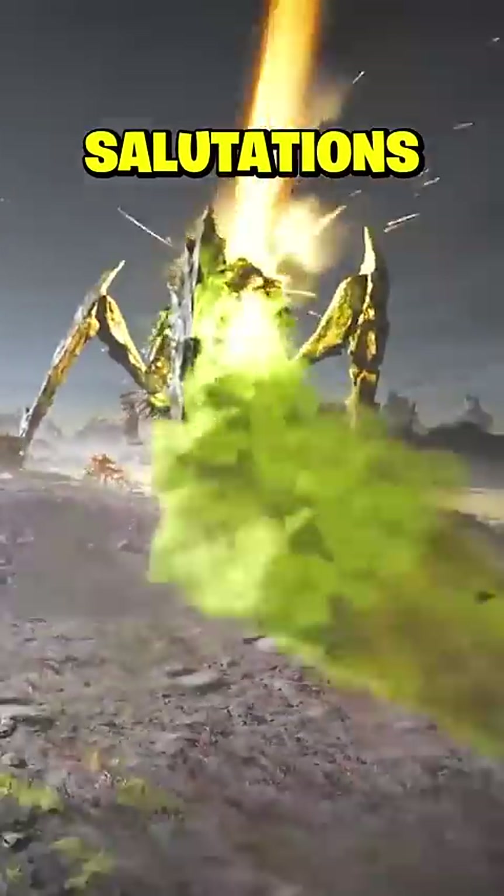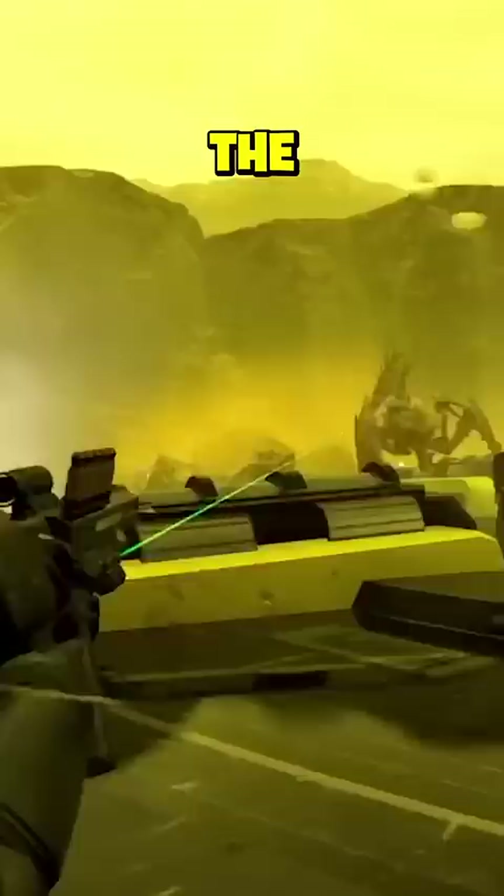Salutations, supercitizens. With the release of the Democratic Detonation warbond, the Ministry of Defense wishes to clarify some details regarding some of its contents, in particular the CE-27 Groundbreaker armor set.